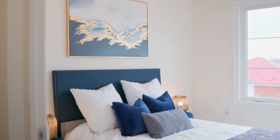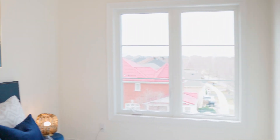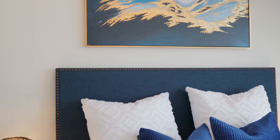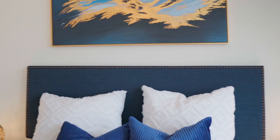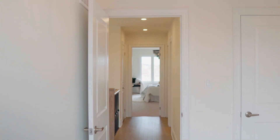Now let's make our way to the room on the left. As you can see, there is a nice ceiling light and large windows with lots of light. There is also a built-in closet with a door.